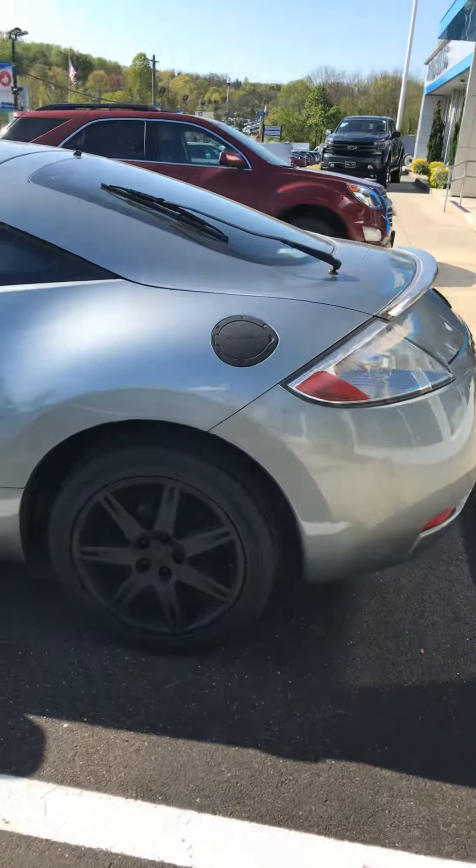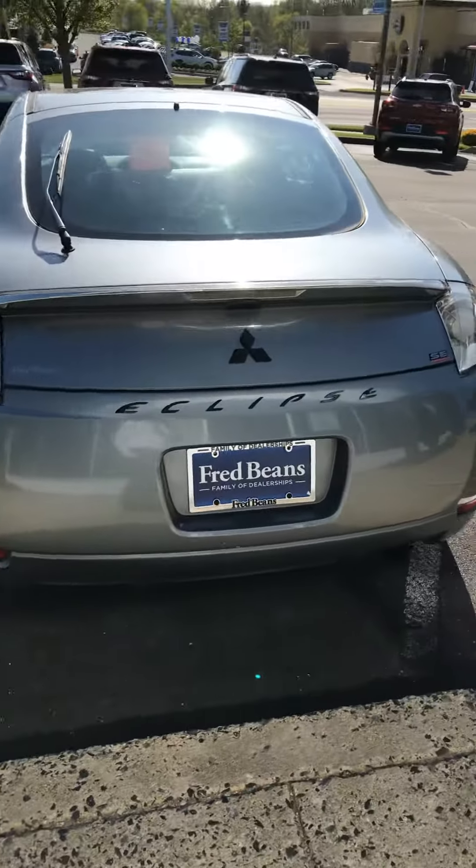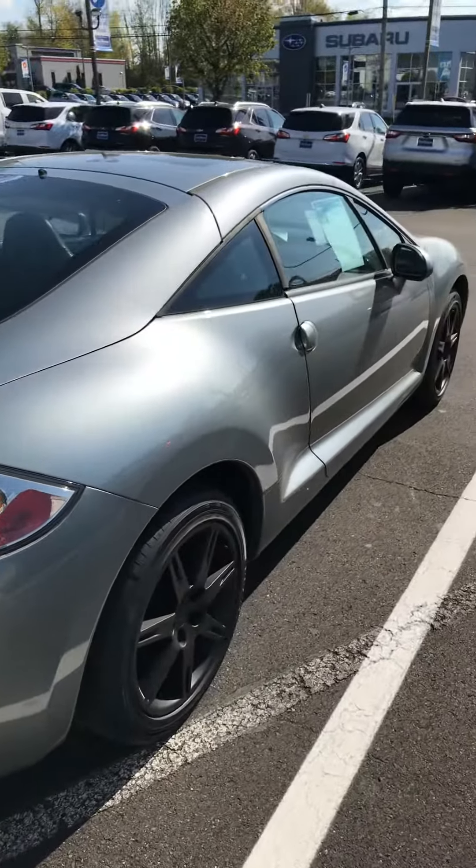This vehicle was traded in here. Three-owner, clean Carfax. This vehicle is a manual transmission.